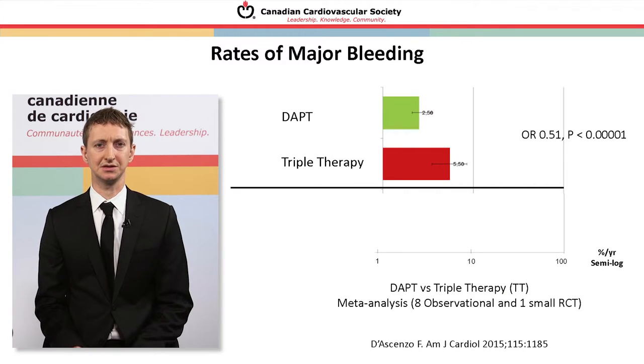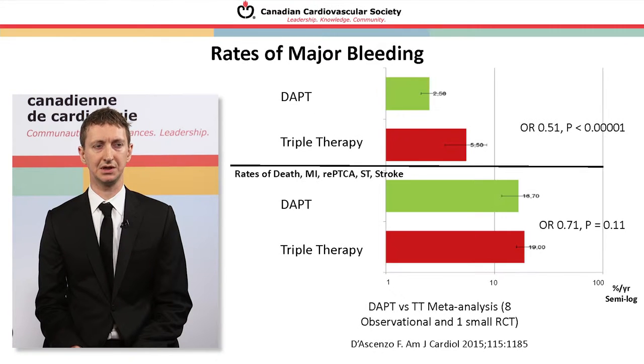Observational trials have examined both ends of the spectrum. Triple therapy substantially increases the risk of major bleeding over dual antiplatelet therapy. Interestingly, in these observational trials there does not seem to be a significant difference — or even a slightly higher event rate in the triple therapy group — in terms of death, myocardial infarction, repeat coronary intervention, stroke, or stent thrombosis. So even though there's a theoretical rationale for triple therapy, observational evidence suggests harm and potentially no significant benefit.